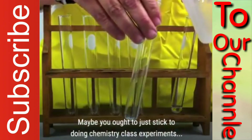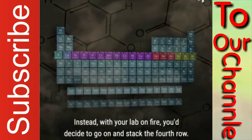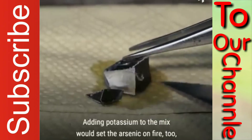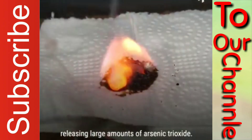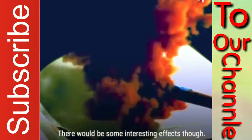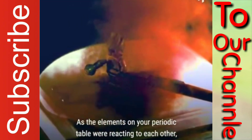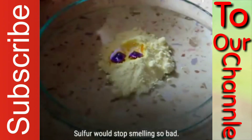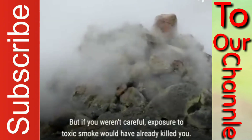Maybe you ought to just stick to doing chemistry class experiments. Instead, with your lab on fire, you'd decide to go on and stack the fourth row. Adding potassium to the mix would set the arsenic on fire too, releasing large amounts of arsenic trioxide — you sure don't want to inhale that toxic stuff. There would be some interesting effects though. As the elements on your periodic table were reacting to each other, aluminum would become soft as wet paper. Sulfur would stop smelling so bad. But if you weren't careful, exposure to toxic smoke would have already killed you.